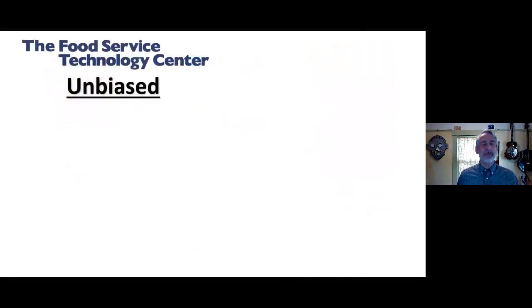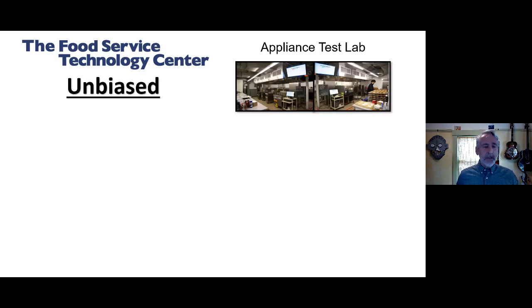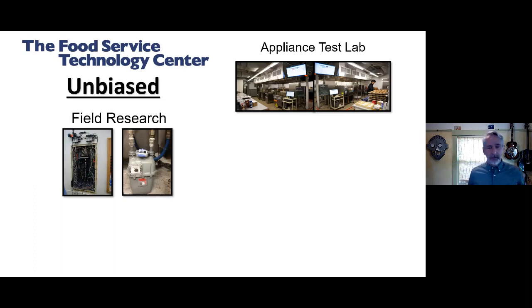Mark and I both work at the Food Service Technology Center — an unbiased research and training facility in San Ramon, California. We've been in operation almost 35 years; 2022 will be our 35th anniversary, and I've been there about 33 of those years. We have four core functions. The most important is our appliance test lab — we joke we're the NASA of commercial food service. We also do field research, going out to see how things operate in the real world.